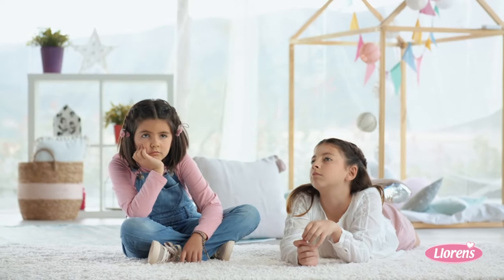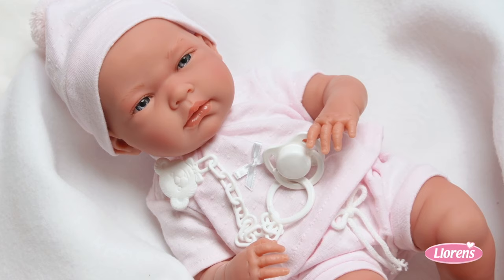Joren's Dolls! What shall we play today? What a lovely box! It's Nika! What a sweet baby! She looks so real!